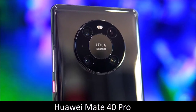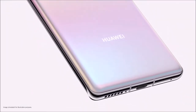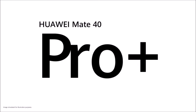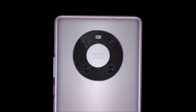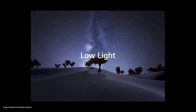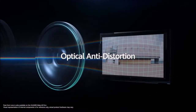Huawei Mate 40 Pro — almost the best. You may be surprised to find the Huawei Mate 40 Pro on this list — it's a phone we don't recommend buying, due to its limited app store, but that has nothing to do with its cameras. Its camera module is great, featuring a 50-megapixel main camera, a 12-megapixel periscope lens with 5x optical zoom, and a 20-megapixel ultrawide lens. From portrait shots to wide landscapes, zoomed photos to close-up subjects, the Mate 40 Pro can cope with almost any type of photo brilliantly. It also does a great job in low light conditions, and without having to resort to night mode.